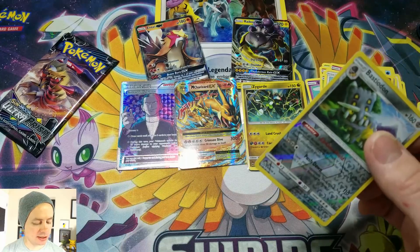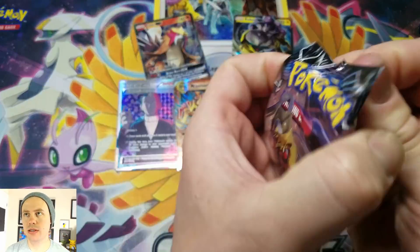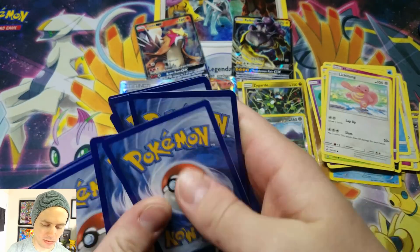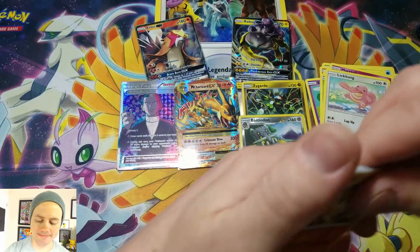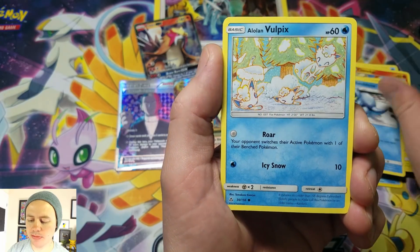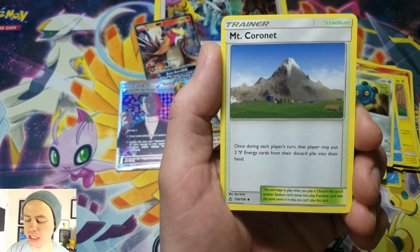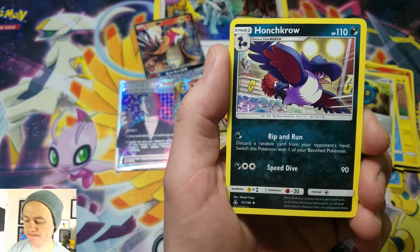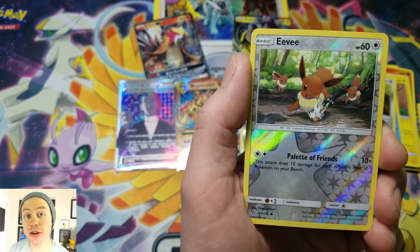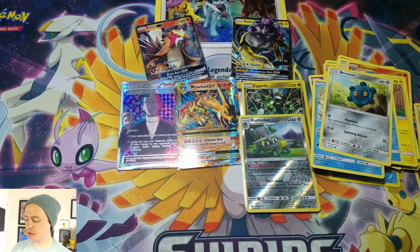Last pack. Come on, baby. Here we go. We got Chimchar, Pachirisu, Alolan Sandshrew, Alolan Vulpix, Bronzor, Fire-type Energy, Turtonator, Mount Coronet, followed by a Honchkrow, Eevee, reverse holographic, and our last card of the video is a Roserade Rare. So not much really coming from Ultra Prism.